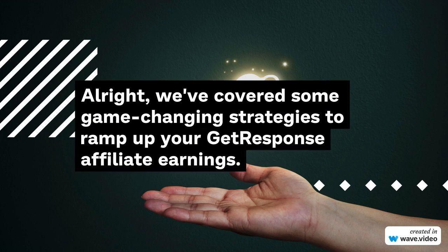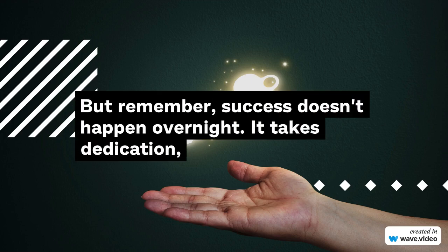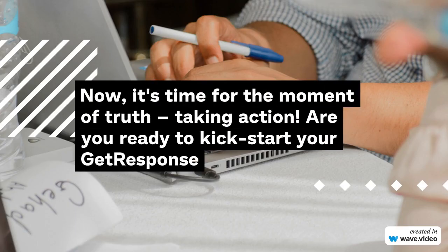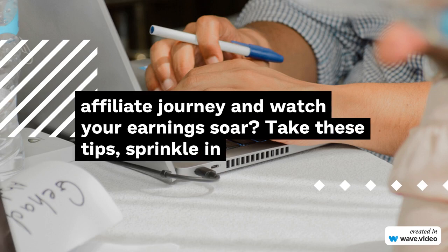We've covered some game-changing strategies to ramp up your GetResponse affiliate earnings. But remember, success doesn't happen overnight. It takes dedication, consistency, and the willingness to learn and adapt. Now it's time for the moment of truth — taking action. Are you ready to kick-start your GetResponse affiliate journey and watch your earnings soar? Take these tips, sprinkle in your unique flair, and create a powerful affiliate marketing empire.